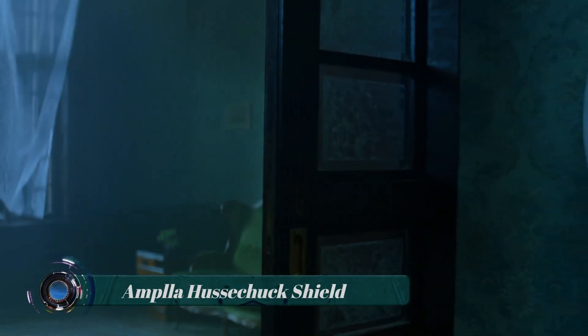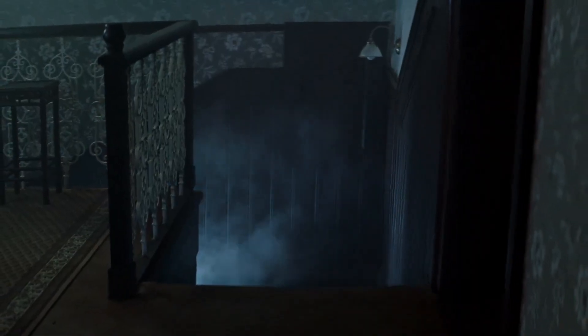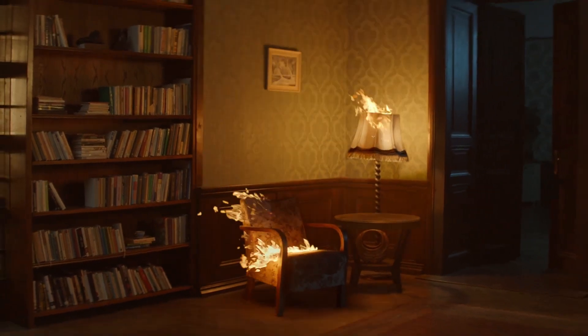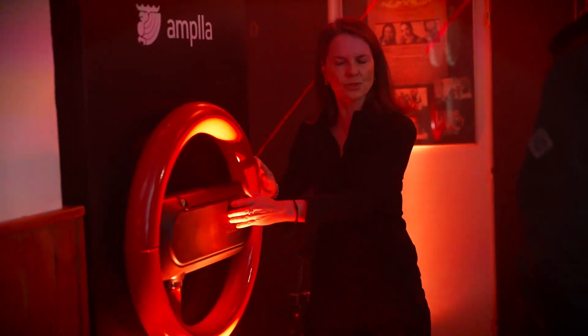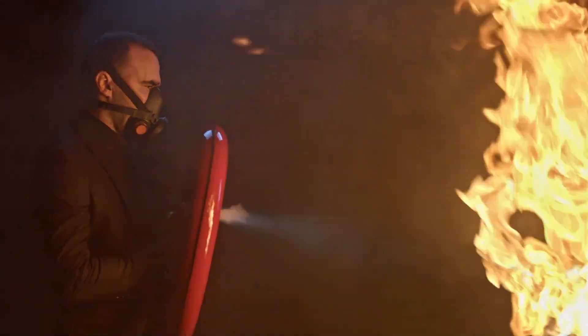The Ampla Huschuk Shield fire extinguisher was designed by architect and fire survivor Premissile Coax as a protective fire safety solution to keep home or business inhabitants safer. It maintains a shield-like design that can be installed onto a wall where it will blend into surroundings and spring into action when needed.